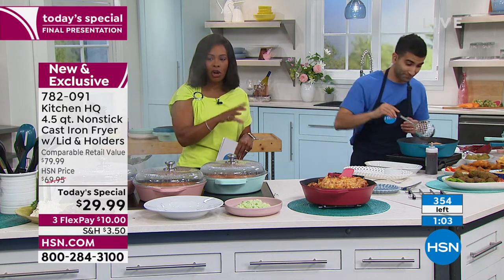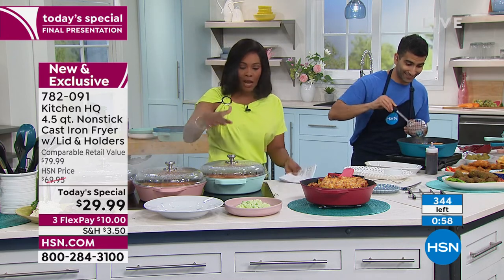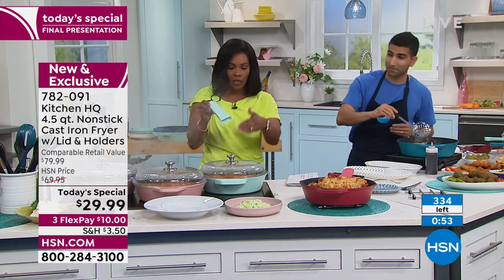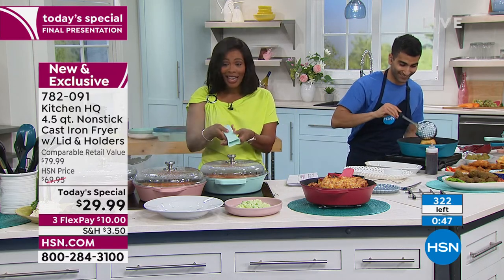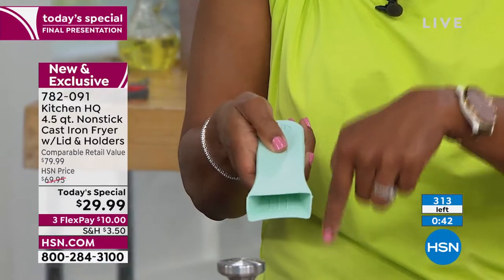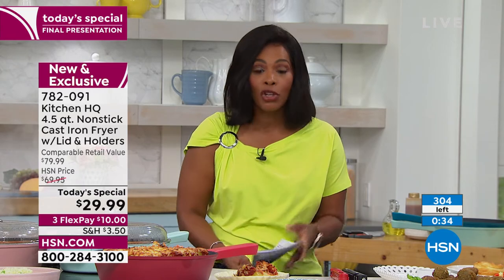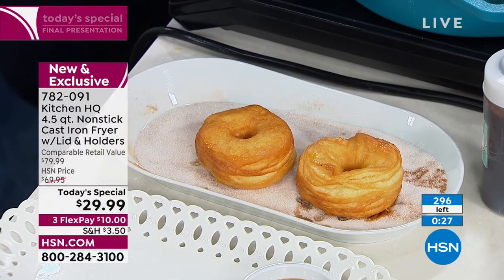We've got 350 of these remaining in rose now only. You're going to get the fryer, the lid, and the two silicone handles — one for the long handle and one for the buffet handle up front — and it's about $30. You can get it on FlexPay for $10. This is the handle that even when the cast iron is hot, this isn't. Take it to any stove top, take it to the oven, put it in the dishwasher if you want. But you can just literally wipe it out, use it, and enjoy being back in the kitchen.